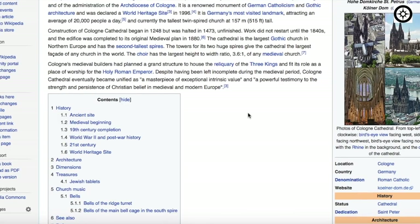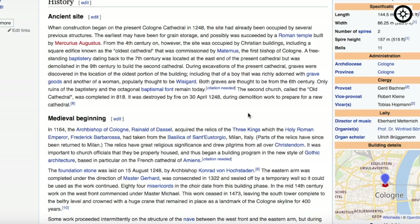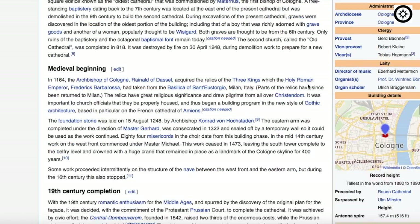The cathedral is the largest Gothic church in Northern Europe and has the second tallest spires. When construction began at the present Cologne Cathedral in 1248, the site had already been occupied by several previous structures: a Roman temple in the 4th century, other Christian buildings including a square edifice known as the oldest cathedral, commissioned by Maternus, the first bishop of Cologne. During excavation, some graves were discovered, including a boy that was richly adorned. Both graves are thought to be from the 6th century.